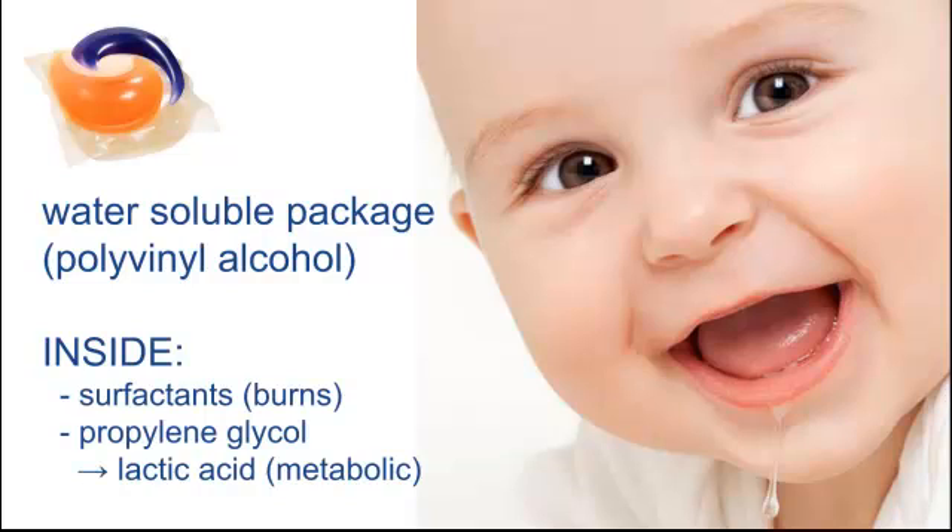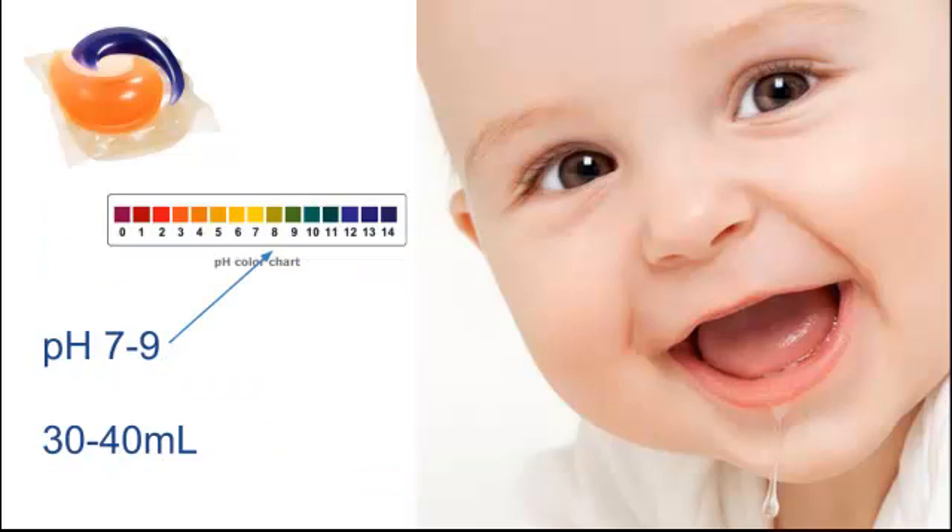The propylene glycol, which metabolizes to lactic acid, can cause some severe metabolic disturbances. The pH of these pods is usually somewhere between 7 and 9, and the little packets themselves hold about 30 to 40 milliliters.